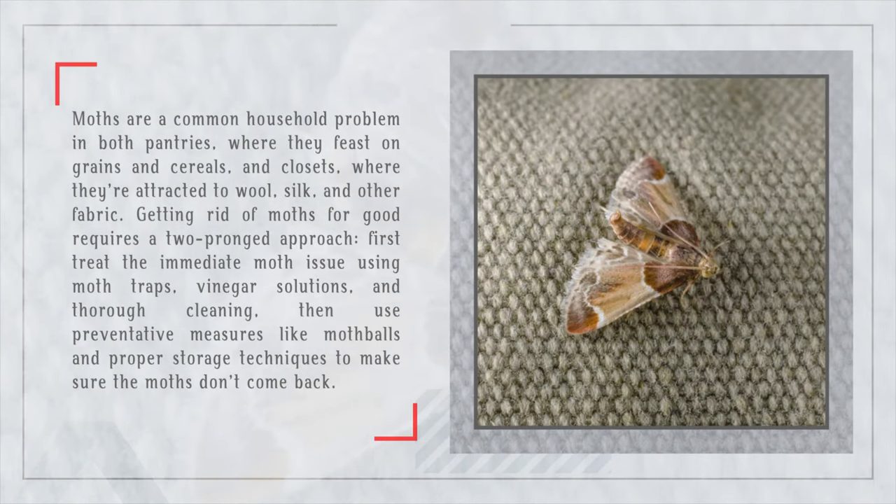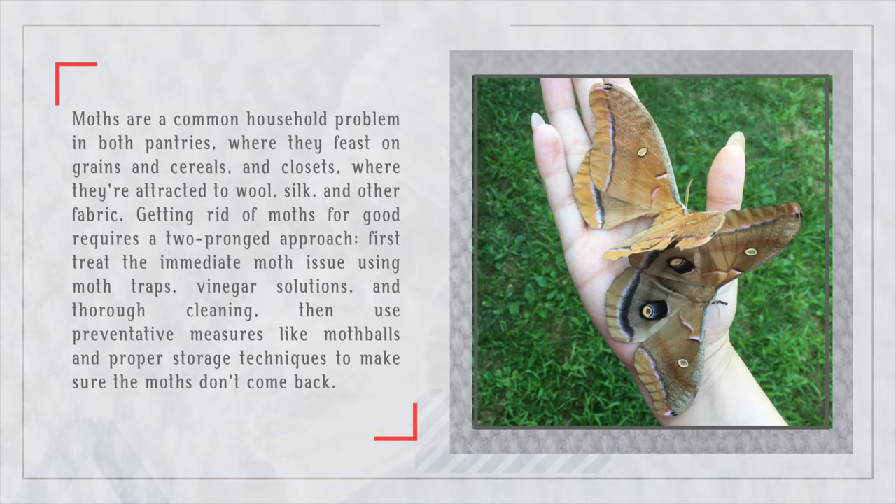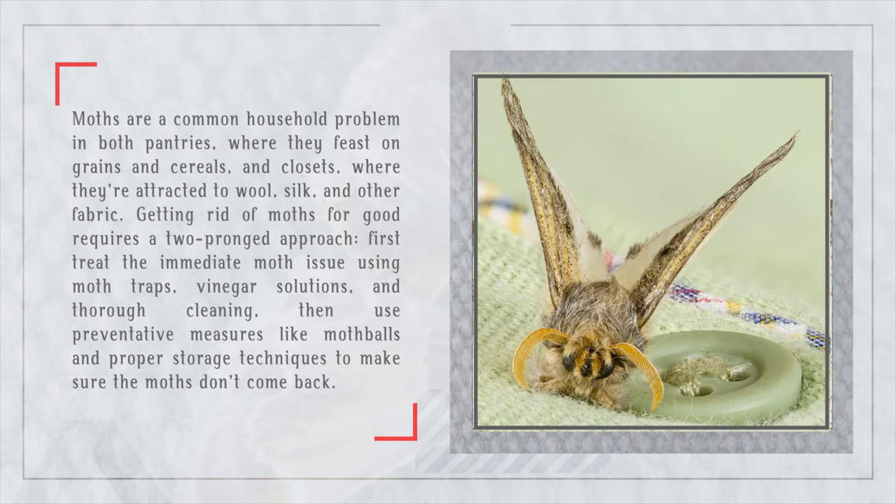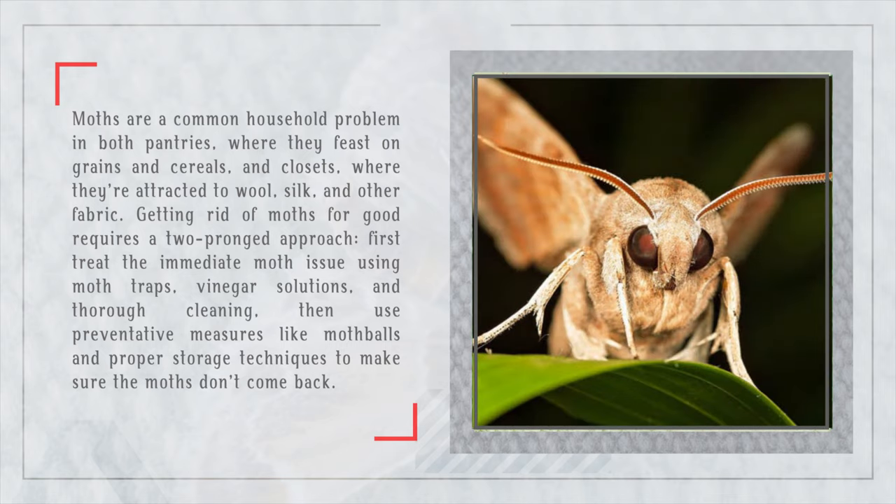Moths are a common household problem in both pantries, where they feast on grains and cereals, and closets, where they're attracted to wool, silk, and other fabric. Getting rid of moths for good requires a two-pronged approach: first treat the immediate moth issue using moth traps, vinegar solutions, and thorough cleaning, then use preventative measures like moth balls and proper storage techniques to make sure the moths don't come back.